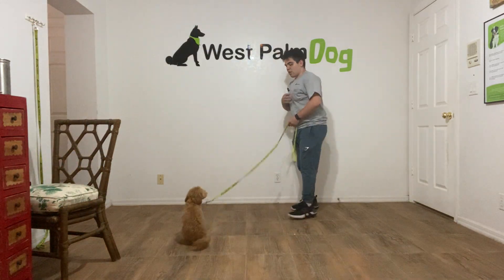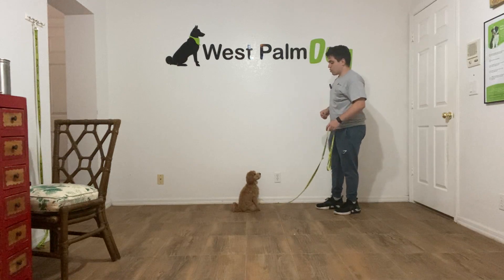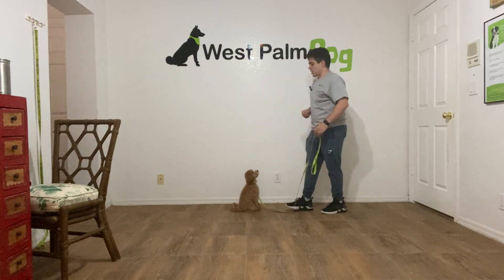Hello, I'm Gabriel with Waspom Dogs and today I'm here with Mila and we're working on the cookie toss recall. The cookie toss recall is simply teaching her to come back to us when we say her name.